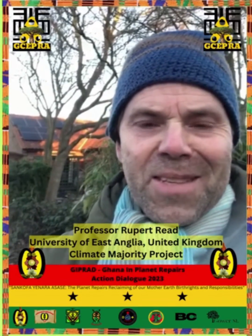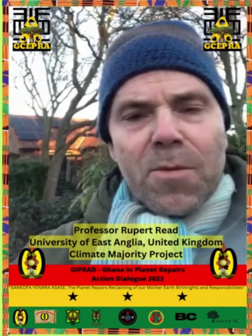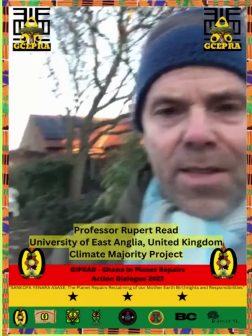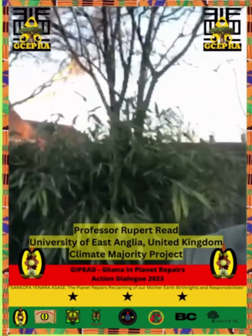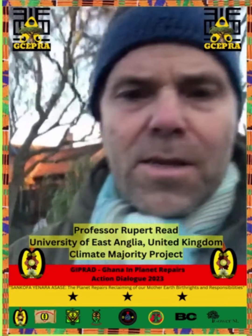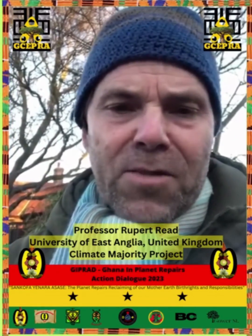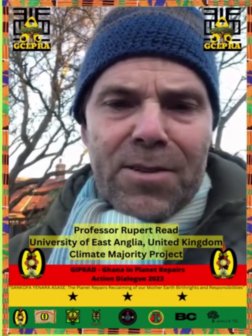Hi there folks, this is Dr. Rupert Reid from the University of East Anglia, speaking from my home. You can see in the background my house with its newly installed solar panels. I'm outside on a cold March day, unseasonably cold — probably because of the jet stream being disrupted, as it so often is now, by climate chaos.